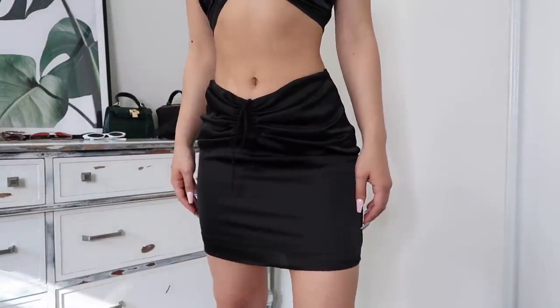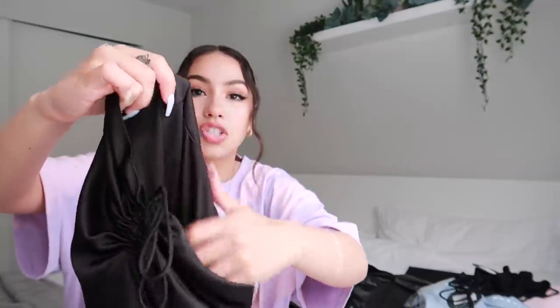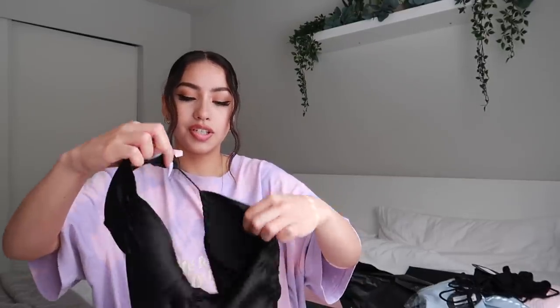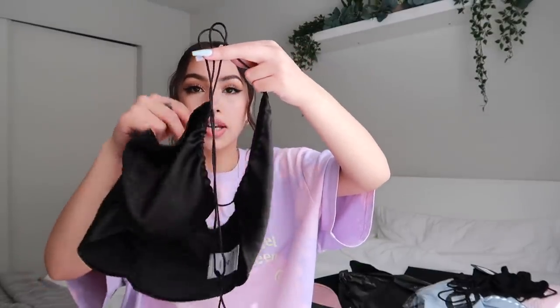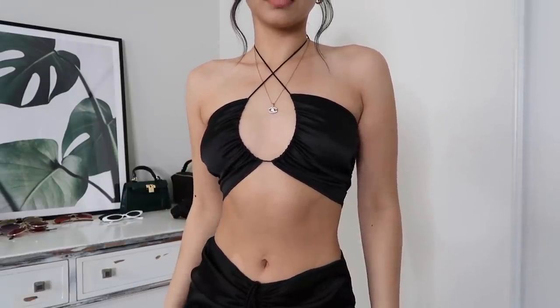I got the 'Mirror Image' mini skirt in the color black, size extra small. I love this silky black mini skirt — it's something you should have in your wardrobe. It has a tie at the top you can cinch in to give a V waistline. It would look really hot styled with some strappy black heels. It has an extra layer on the inside so it's not see-through. I also got the 'Tiki Dancing Crop' in black, extra small — a silky bandeau-type crop top with strings you tie up around your neck, with an opening in the front.